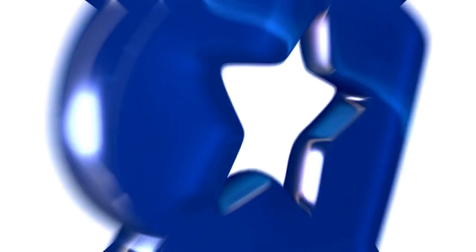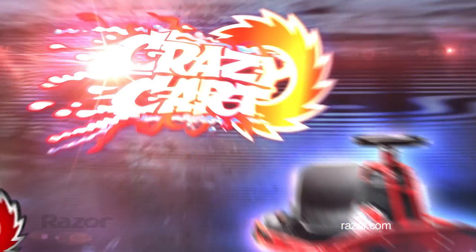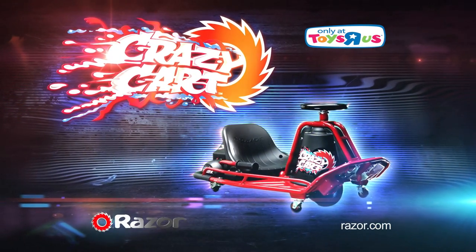and everything in between. A one-of-a-kind ride like no other. You can get it now, but only at Toys R Us. The awesome all-new Crazy Cart from Razor. Parental supervision recommended.